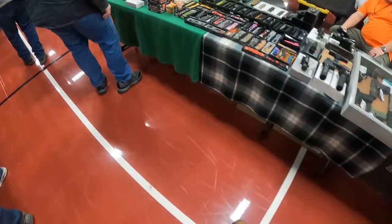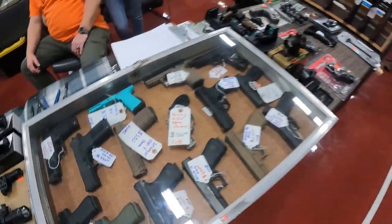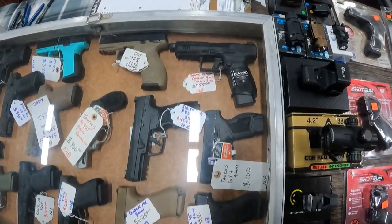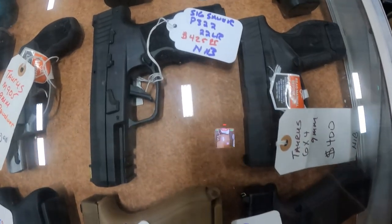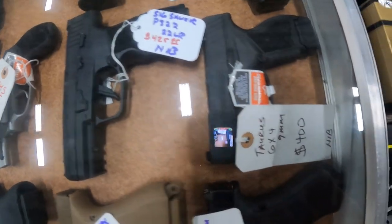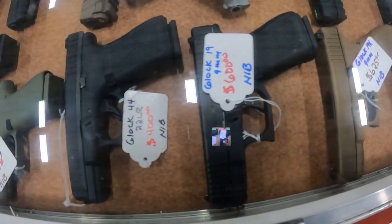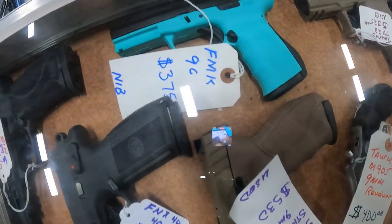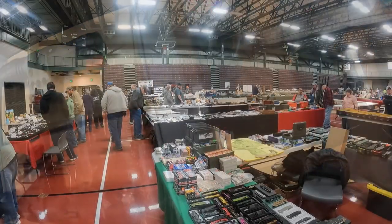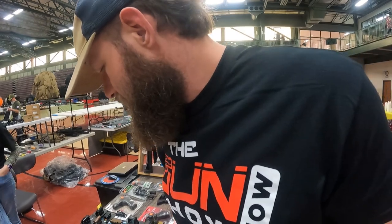We've got Mr. Jim already, we'll come say hi to him in a minute. Another day in paradise! We got a Stoker right there for $530. SIG P322 for $425 new in box, Taurus $400, Glock 45/19X for $400. FM K9C for $375 — I've never heard of that. Another nine millimeter clone.